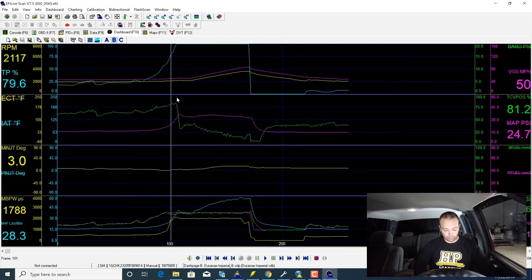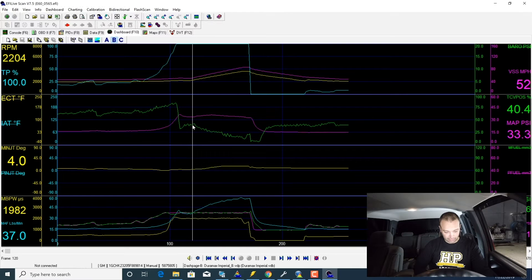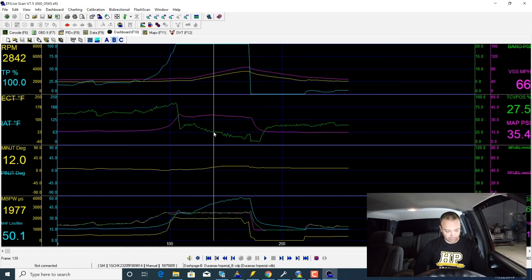We have the first dyno run on screen. We're going to compare the desired boost in the dyno run to the log file to see what the vane position and boost are doing. We commanded about 33 to 34 pounds of boost total during the run. You can see we go from 33 up to 34 — she overshoots just a little bit. The green line is the vane position, and you can see those micro and macro adjustments tracking the desired boost very closely. It's a very smooth and controlled run.